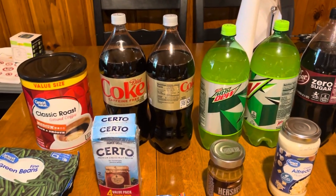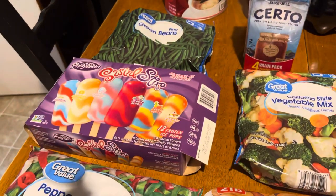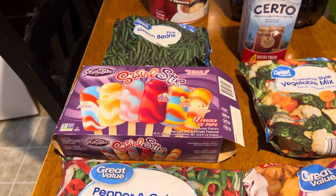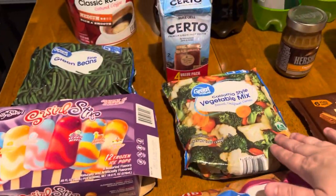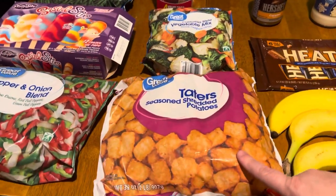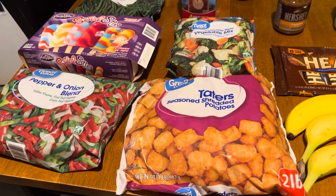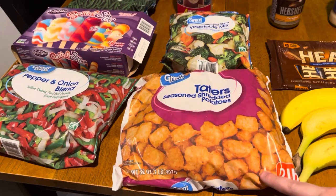I got some frozen green beans. I also got some popsicles — all of the flavors are really good and they're a whole family favorite. I got some onion and pepper blend, some California style veggie mix, and some tater tots. I normally like the tater rounds better but I couldn't find any — I normally get those from Kroger, but I just went to Walmart this time, so I went ahead and got tater tots.